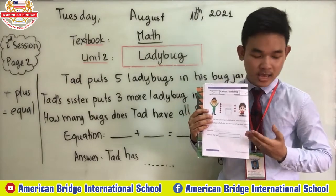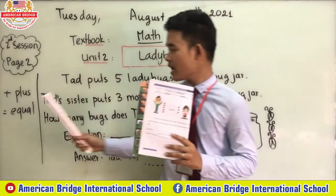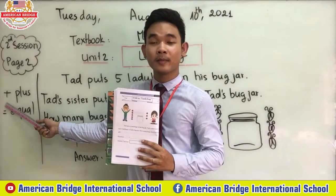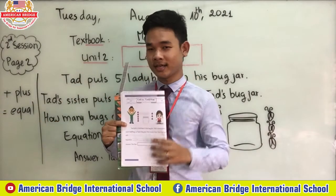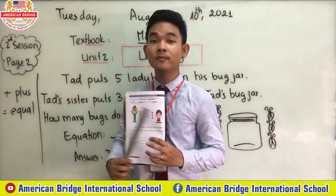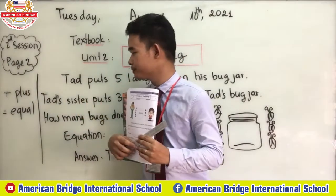Before we do this exercise, teacher wants to review our signs first. How do we call this? We call it plus. And this one we call equal. Repeat after teacher: equal. So one plus one equal two.